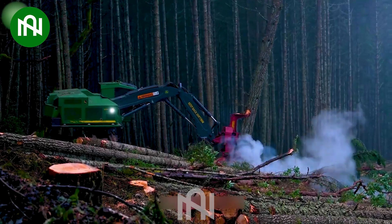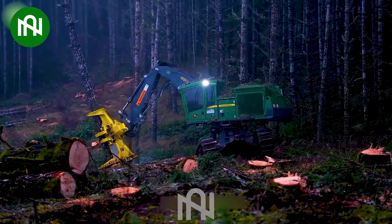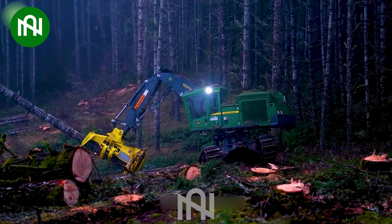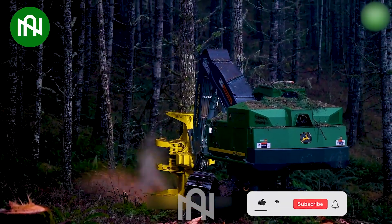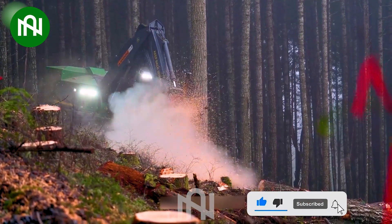This is a remarkable tool that revolutionizes the forestry industry. This powerful equipment efficiently takes down and cuts trees into manageable sections. It significantly enhances safety, productivity, and precision in timber harvesting.